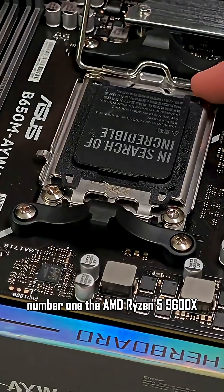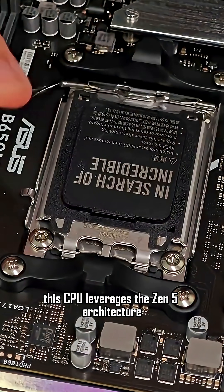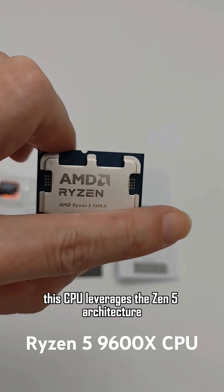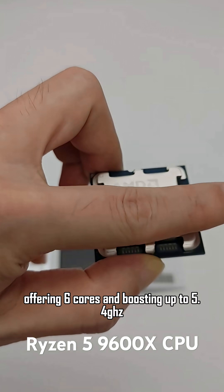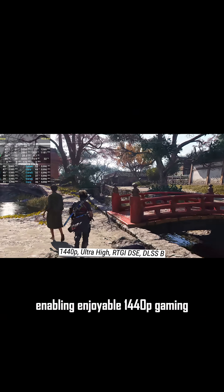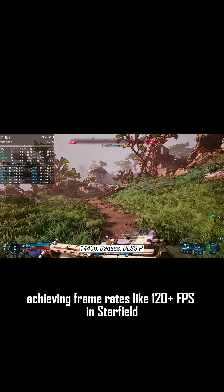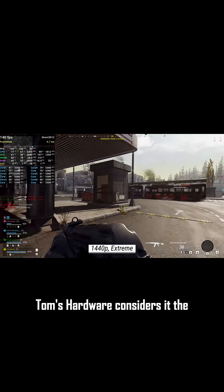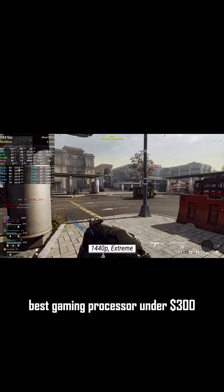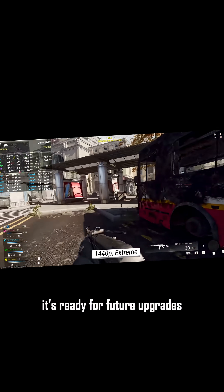Number one: the AMD Ryzen 5 9600X, priced at $198. This CPU leverages the Zen 5 architecture, offering 6 cores and boosting up to 5.4 GHz. It's also power efficient, enabling enjoyable 1440p gaming, achieving frame rates like 120-plus FPS in Starfield. Tom's Hardware considers it the best gaming processor under $300, and with its AM5 socket, it's ready for future upgrades.